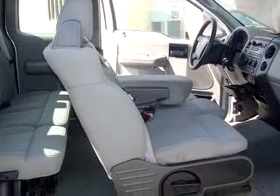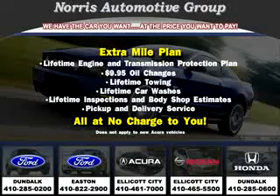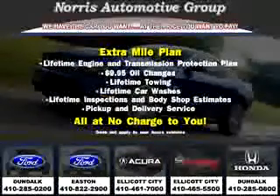Get where you need to go, enjoy the drive, and have peace of mind in this '05 Ford F-150 XL. See us at Norris Ford of Dundalk today. Visit our website at NorrisAutoGroup.com or call 410-285-0200 for more information on purchasing your vehicle.